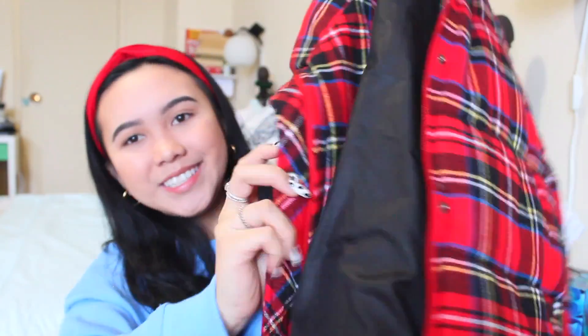The last thing from this haul — thank goodness I'm done — is this jacket right here. It's a plaid puffer jacket and it's super super nice. Oh my god, I'm obsessed with this jacket — I want to wear it every single day, but I can't because it's like negative 15 outside. I think this one is best worn around negative one or two degrees, but it really depends on you.